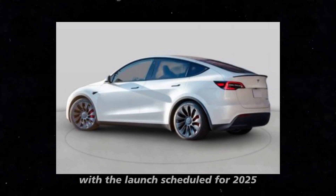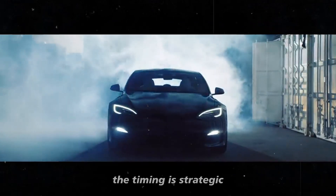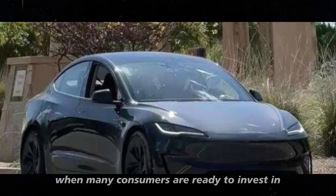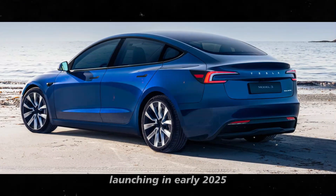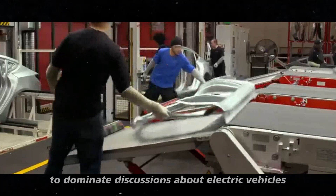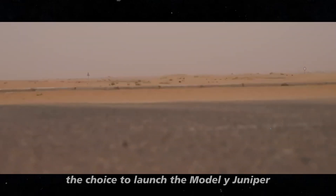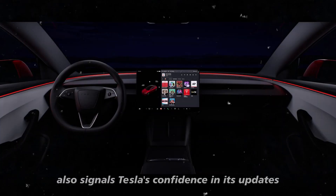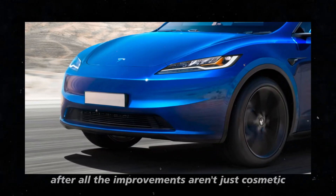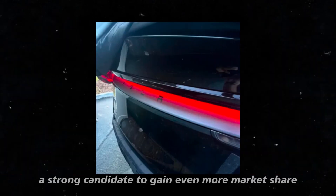With the launch scheduled for 2025, this updated model promises to be another milestone in Tesla's trajectory. The timing is strategic, coinciding with the end of the year when many consumers are ready to invest in new innovations. Additionally, launching in early 2025 places the Juniper in a prime position to dominate discussions about electric vehicles the following year — which is no accidental move by Tesla. The choice to launch at this time also signals Tesla's confidence in its updates, as the improvements encompass both design and technology, making this model a strong candidate to gain even more market share.